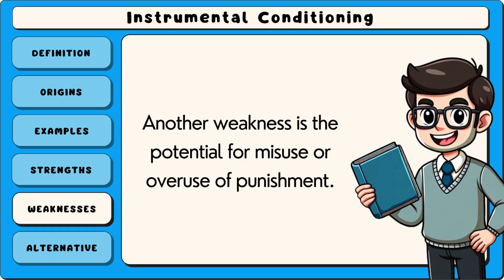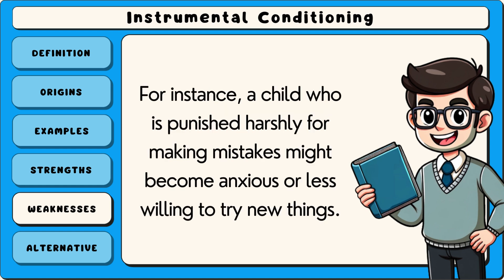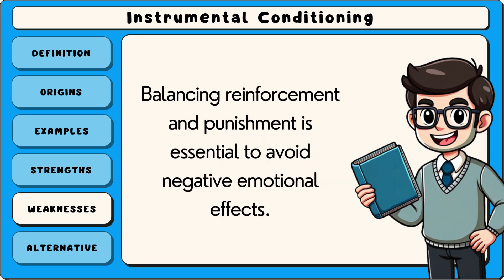Another weakness is the potential for misuse or overuse of punishment. Excessive punishment can lead to fear, resentment or a decrease in trust, particularly in relationships like those between parents and children. For instance, a child who is punished harshly for making mistakes might become anxious or less willing to try new things. Balancing reinforcement and punishment is essential to avoid negative emotional effects.